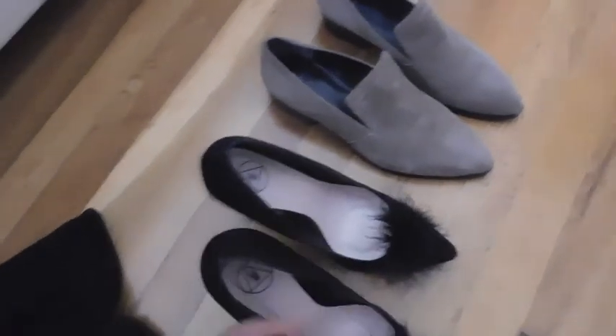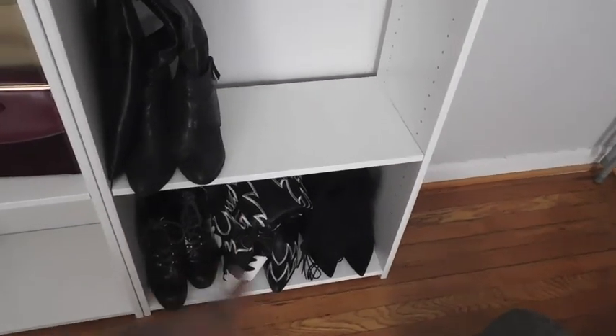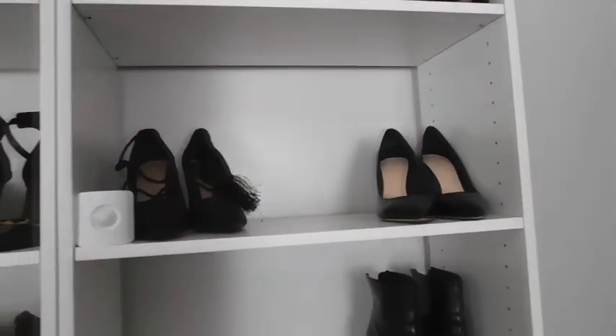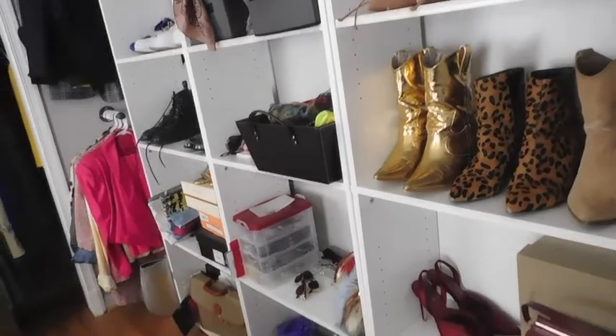So this is just like a velvet dressy pump, a suede loafer that I don't really wear that much but they're good to have for work — I just don't love the color for spring. Then these over-the-knee flat boots: I would probably wear them in spring, but by the time we get out of the house I'm probably not gonna be wearing them. I also have another pair of black boots, so I'm thinking I'll reorganize this whole thing.